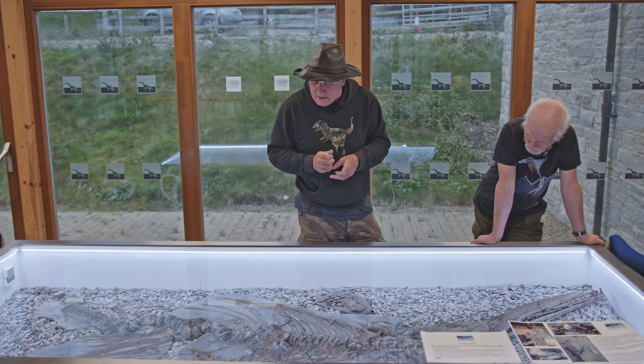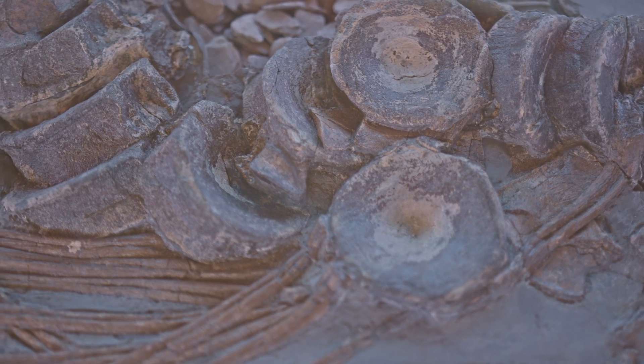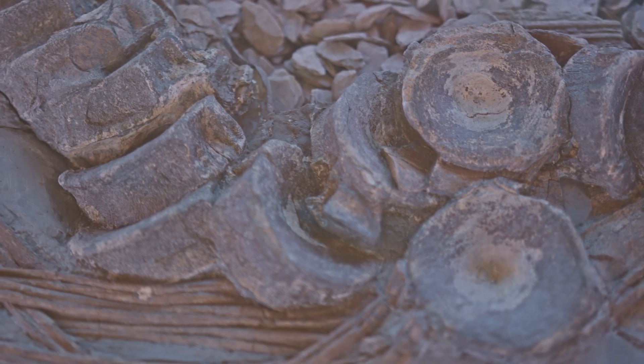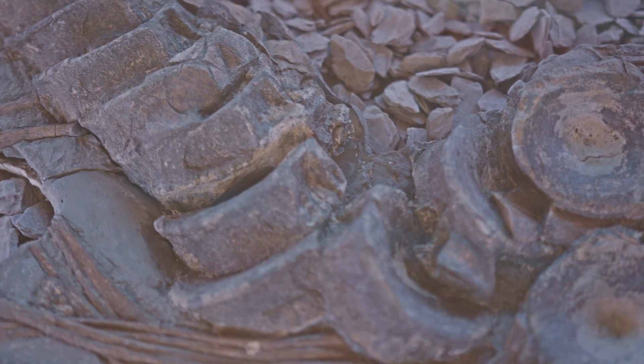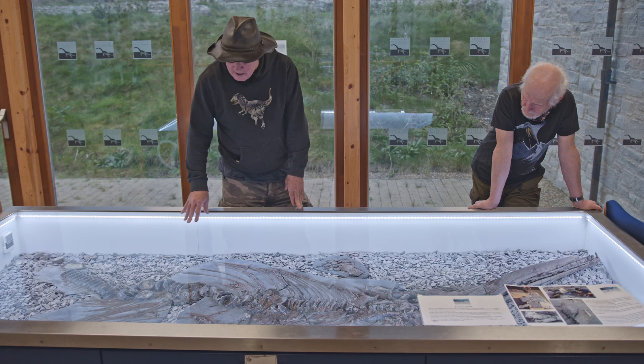I figured that when it died, it had floated to the surface, and the gases in its belly had kept it belly-up. When the gases dissipated, it took a nose dive down to the bottom of the sea, because the very tip of the nose was bent where it appeared to hit the seabed. Then it settled belly up. There was probably a bit of scavenging — there's a sort of kink in the vertebra — and then it gradually covered with silt.